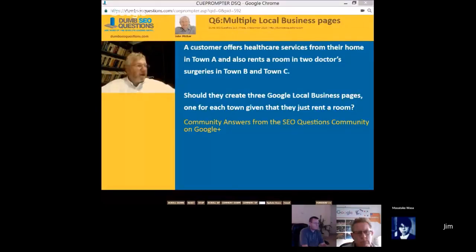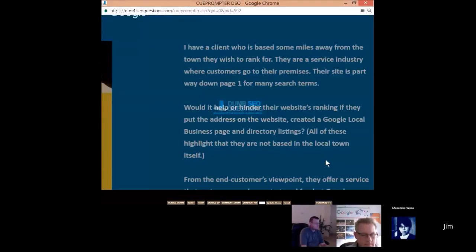There's debate about whether three local pages would help or hinder. They should only put down the hours they're actually there. If it's only an hour on a Monday and a Friday, the listing is going to show as closed 99% of the time. On the odd occasion when someone searches that particular town on a day the practitioner is there, it would say open — but the rest of the time, it would show as closed.